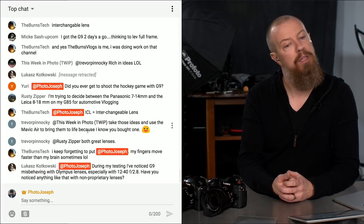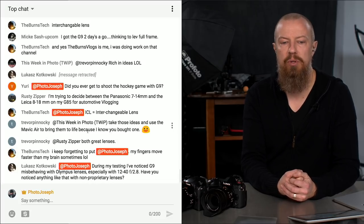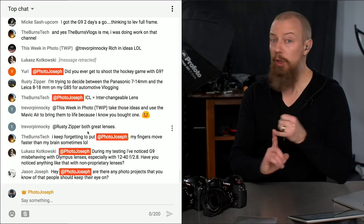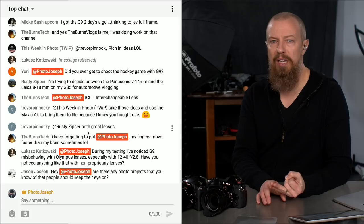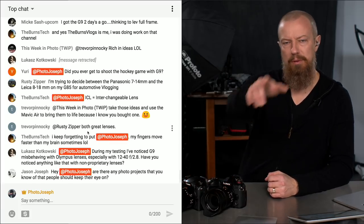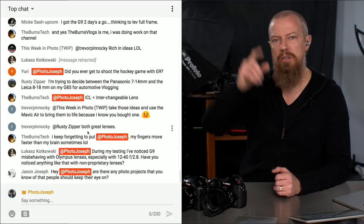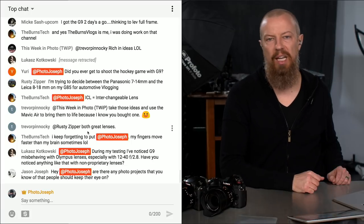A viewer notes the G9 misbehaving with Olympus lenses, especially the 12-40 F2.8, and asks if I've noticed issues with non-proprietary lenses. I haven't, but I haven't really shot with many non-Panasonic lenses. The only Micro Four Thirds lenses I have besides Panasonic are either fully manual or older Olympus glass. If you're having issues, reach out to Panasonic directly.